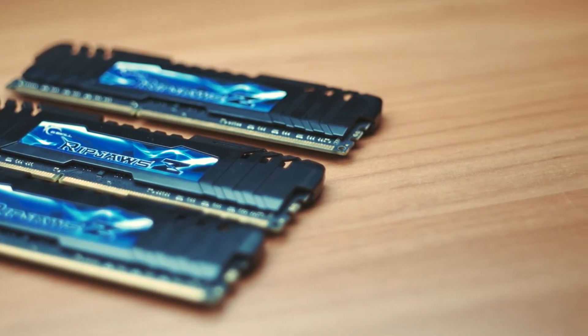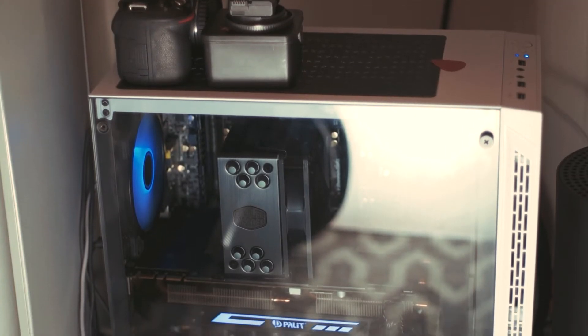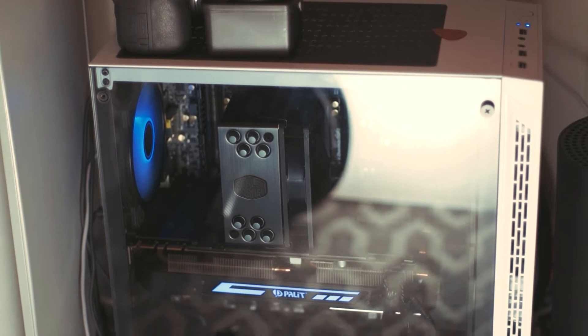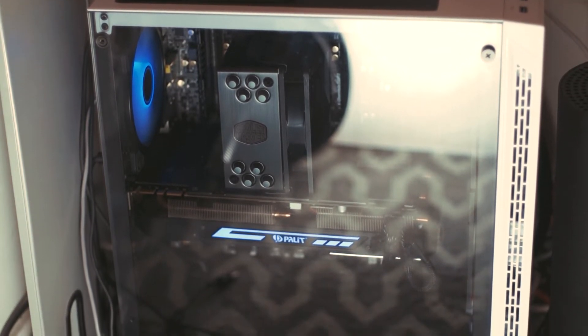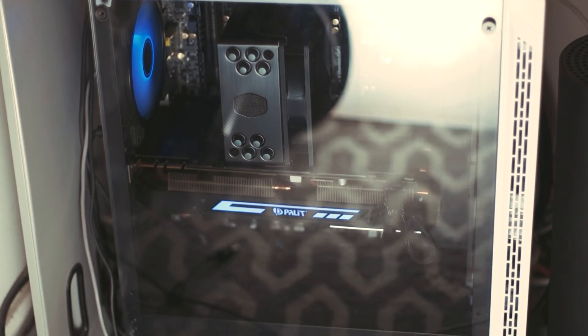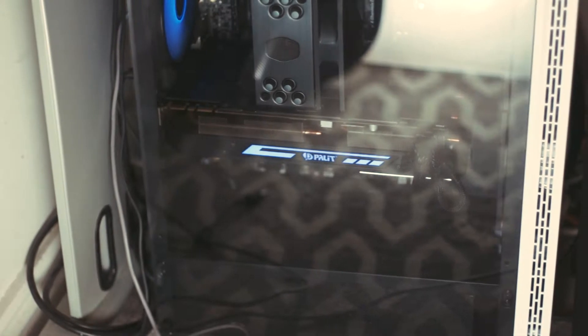Yes, those are both the far opposite sides of the PC spectrum, but they are still common. However, the most common type of build falls in between. These tend to be multi-purpose rigs, used for gaming, editing, browsing the web, schoolwork, work in general and a ton of other things. Most people building a PC will most likely be aiming to build something of this sort.